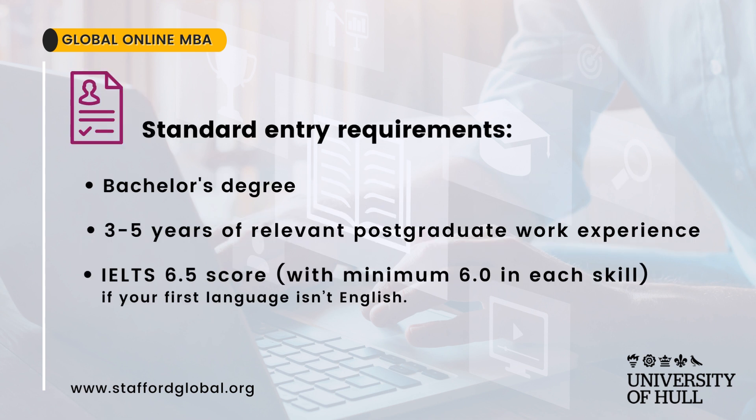The standard entry requirements are a bachelor's degree, three to five years of relevant postgraduate work experience, and an IELTS 6.5 score, with a minimum of 6.0 in each skill if your first language is not English.